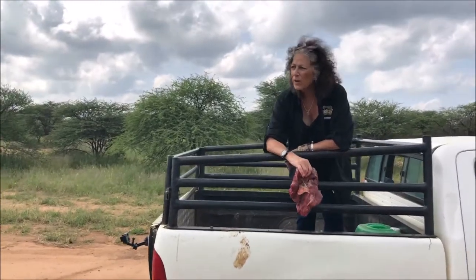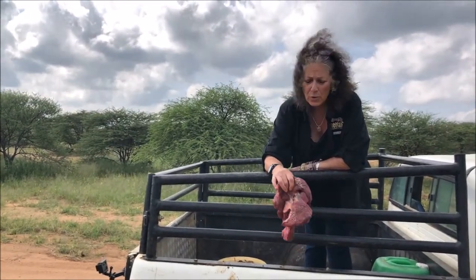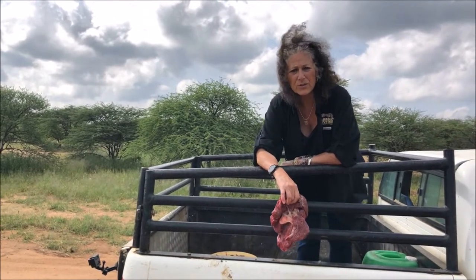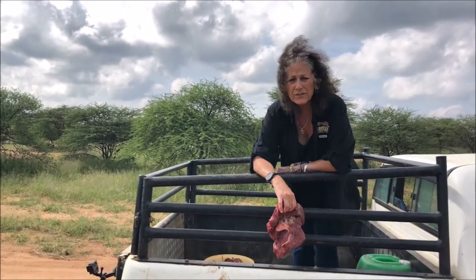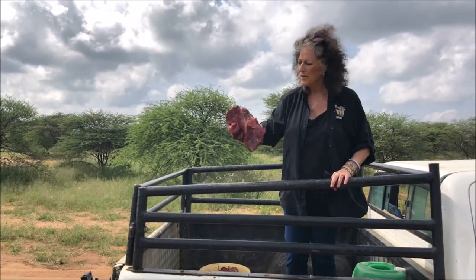I'm going to help feed the cheetahs today. We're exercising them — they're going to be running behind the truck here. We feed from the back of the truck but this is another way that we give them exercise. Exercise is critically important to captive animals. For cheetahs, they need to run. It's very important for their health. So here's dinner.